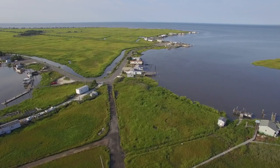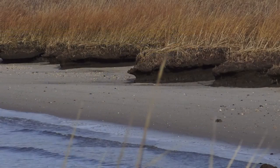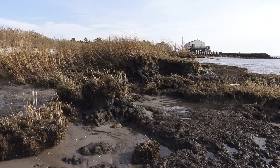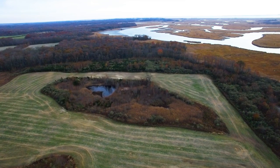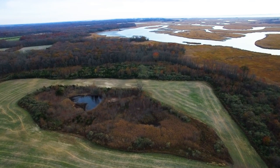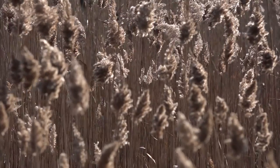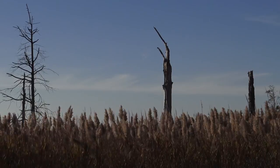With rising sea levels, salts are moving further up tidal estuaries, and we're looking at shoreline and wetland plants that may have adaptability to increased salt tolerance. A farmer could potentially plant another crop in these transition areas that are getting wetter and saltier over time, rather than abandoning those areas and allowing Phragmites — an invasive grass — to move in and take over.